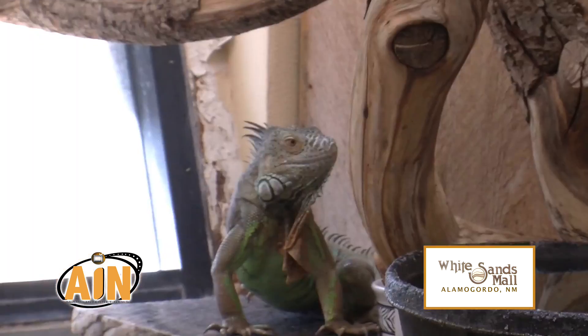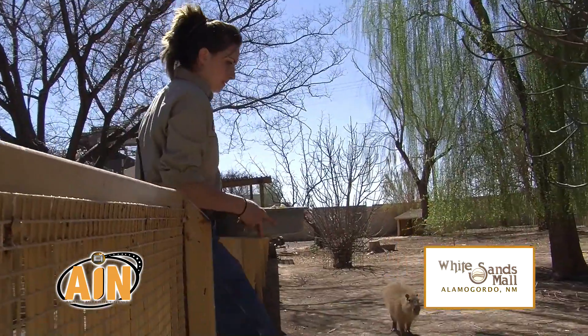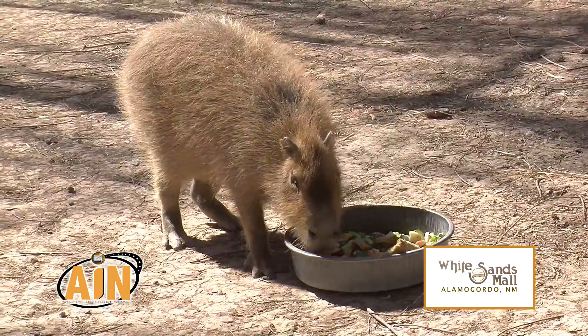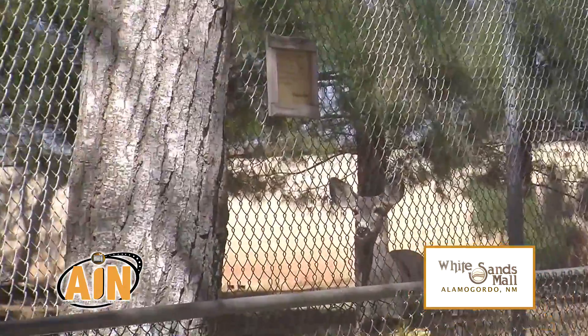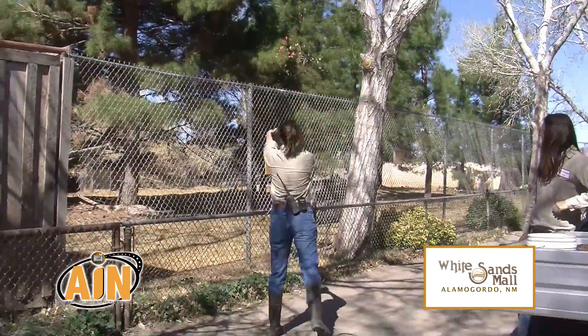Zookeeping can be a very tough job, but I think feeding is one of the most pleasurable parts of our job. It's very rewarding for us to know that we're feeding the proper diets and our animals are in good health.